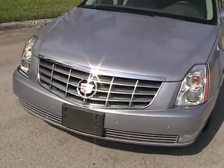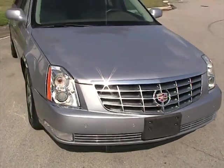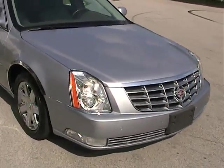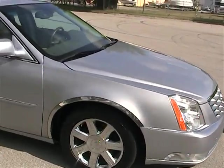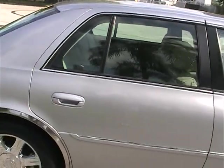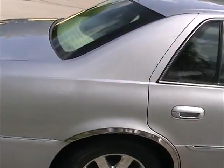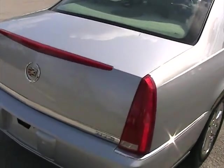This one's loaded up with heated seats — front and rear air conditioned seats for the front driver and passenger. It's XM radio ready, really a nice vehicle with super low miles and a very rare color at that.